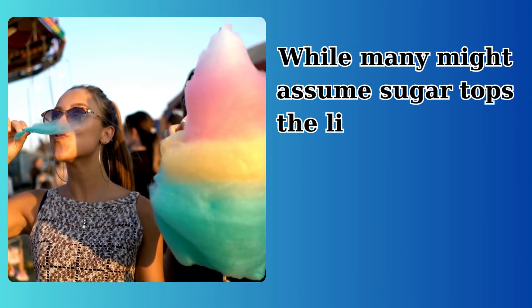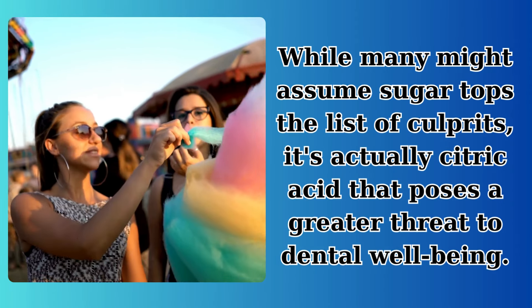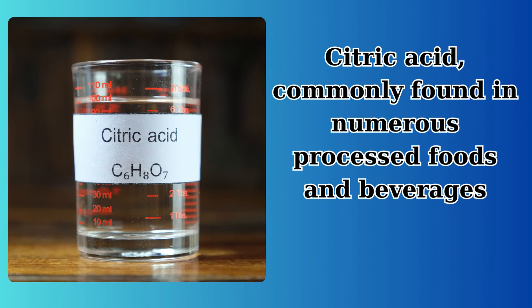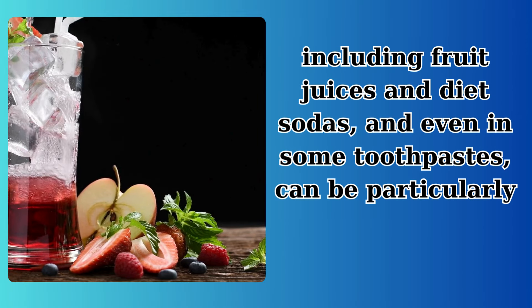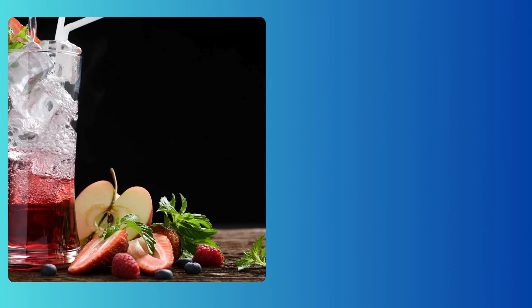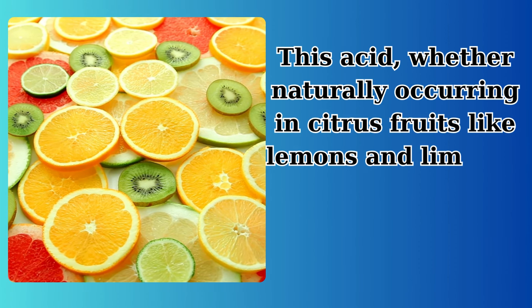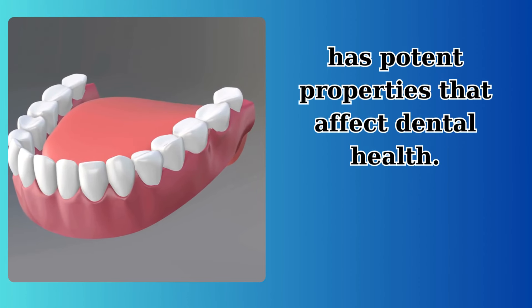While many might assume sugar tops the list of culprits, it's actually citric acid that poses a greater threat to dental well-being. Citric acid, commonly found in numerous processed foods and beverages, including fruit juices and diet sodas, and even in some toothpastes, can be particularly destructive. This acid, whether naturally occurring in citrus fruits like lemons and limes or synthetically produced for commercial use, has potent properties that affect dental health.